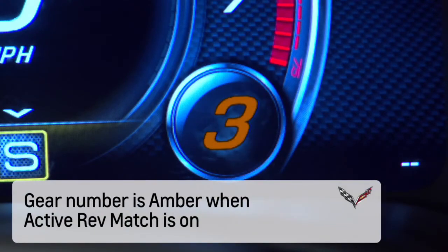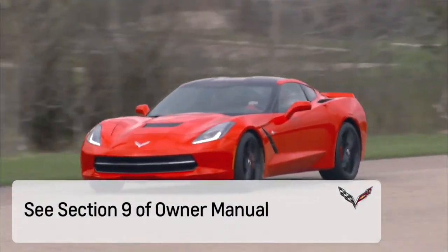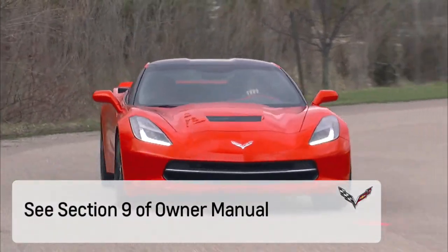The current gear is always displayed in the cluster; the normal gear number is white. This information and more can be found in Section 9 of the Owner Manual.